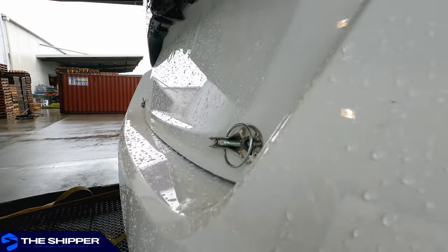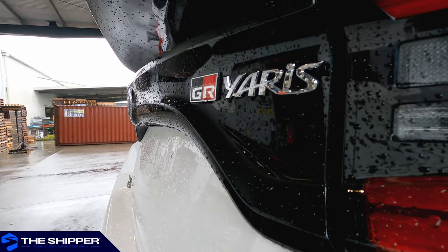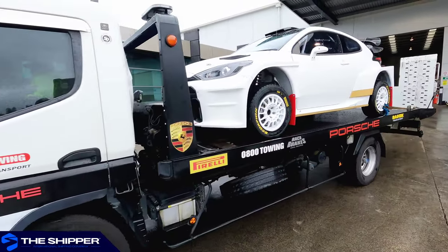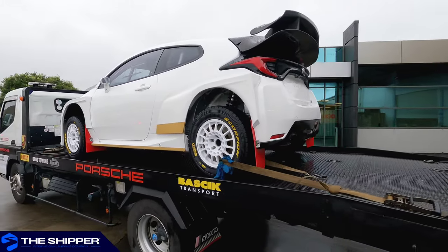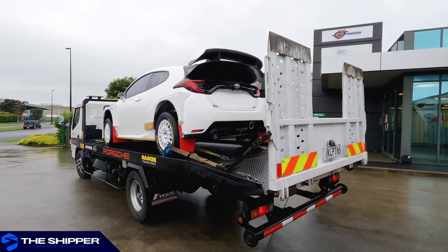The car is towed to the airport's freight terminal, a hub that is specific to businesses and trades in the freighting industry. Here we have employed a tow truck with a lowering bed to ease the transport.